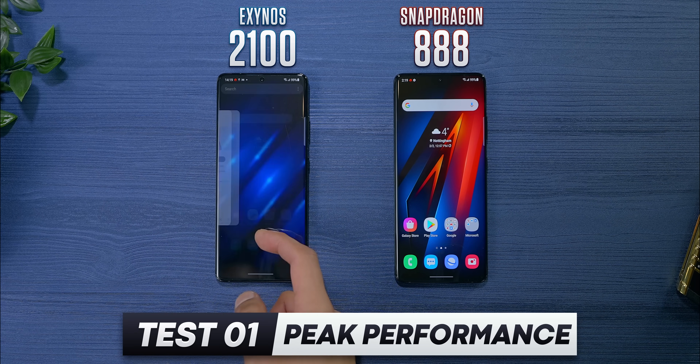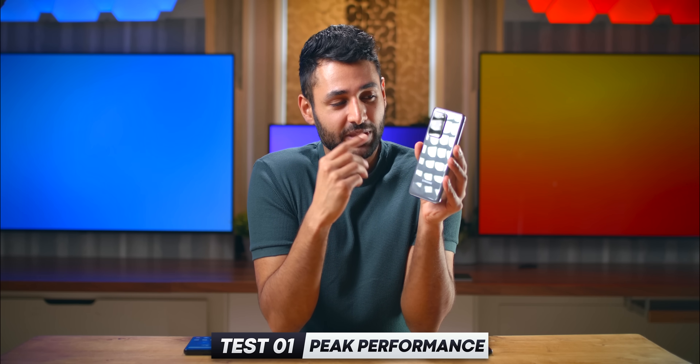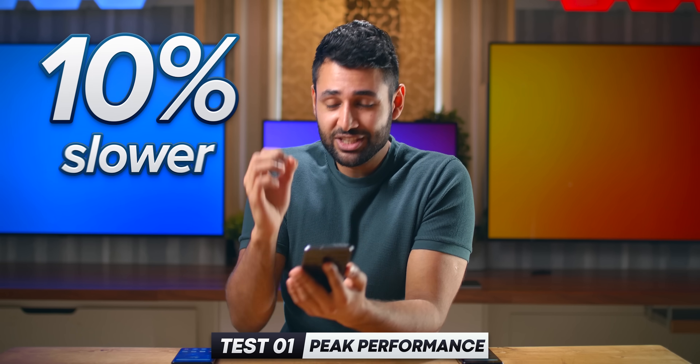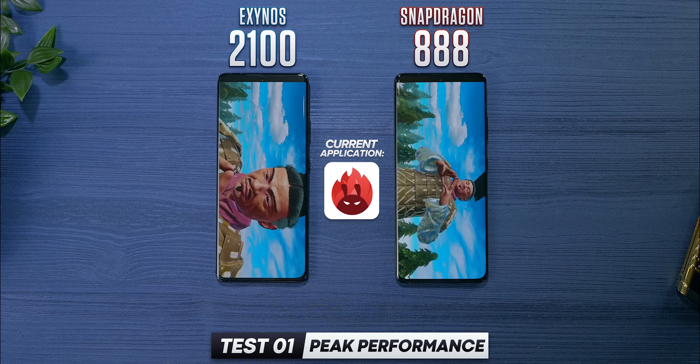When I got these two phones, the first thing I did was slap them on a table and open a benchmark. Because with last year's S20 Ultras, the Exynos version was just bad — at least 10% slower than the Snapdragon equivalent. So a benchmark would be an almost instant way to see if they fixed that gap.